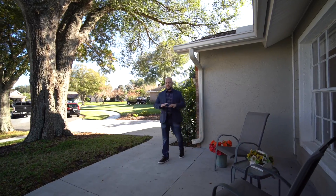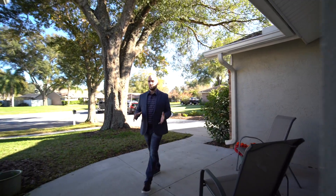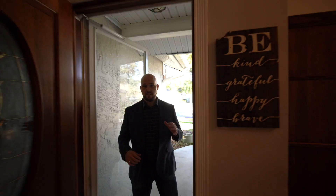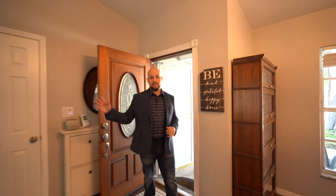At the front of the home here they've added on this front porch addition so you get an oversized front porch. Stepping inside we got the formal dining to my left as well as a formal living room to my right.